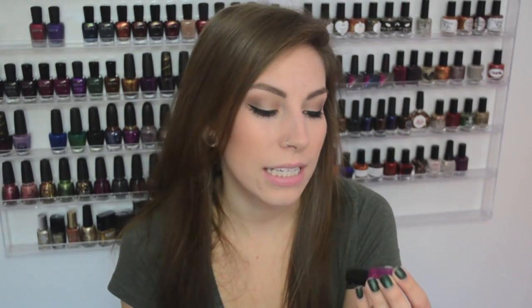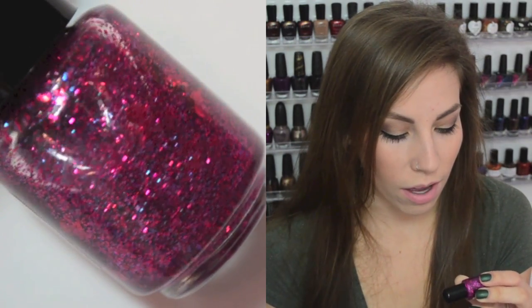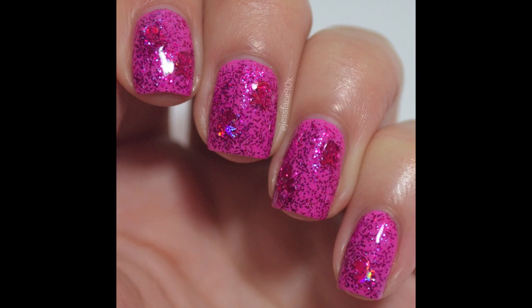The next one is Poisoned, and this is a purple and magenta microglitter with magenta metallic skull and crossbone glitters in there as well.